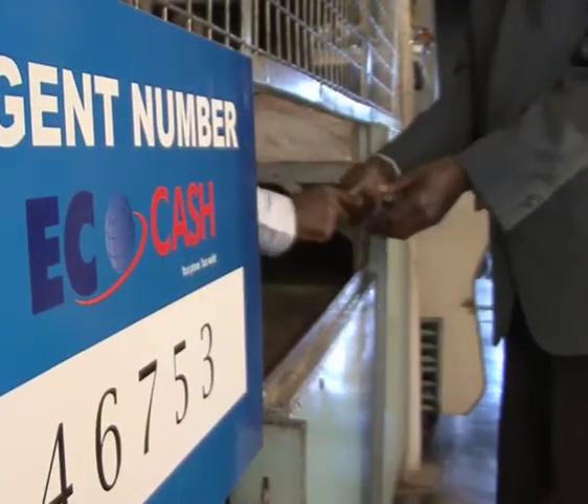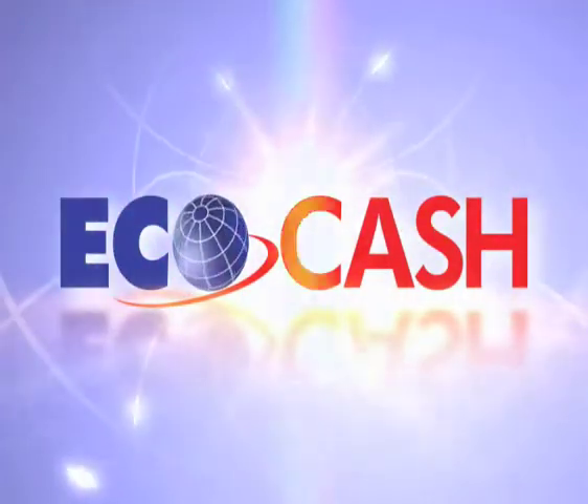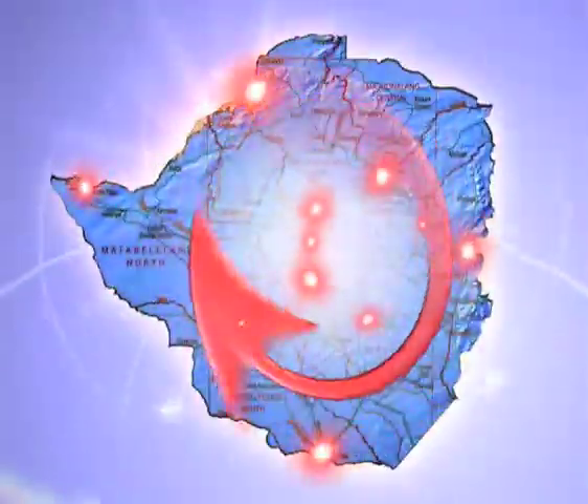You then simply go to your nearest EcoCash agent to collect your money. EcoCash gives you the best deal because no new SIM card is needed, no bank account is required, and you can send money across all networks in Zimbabwe.